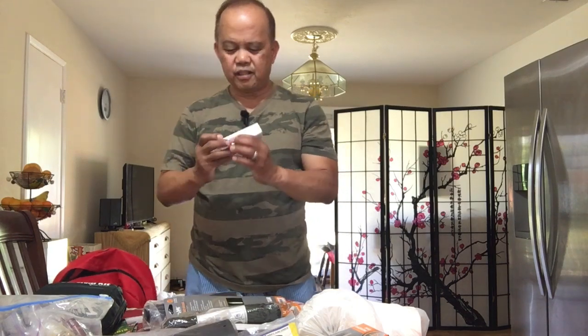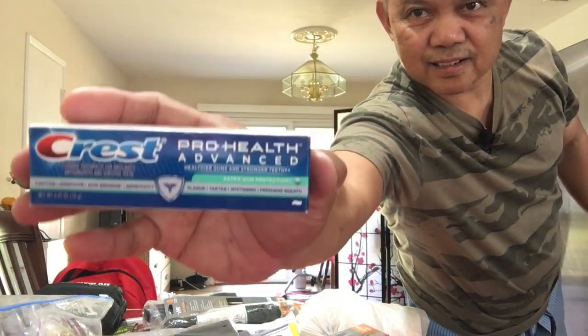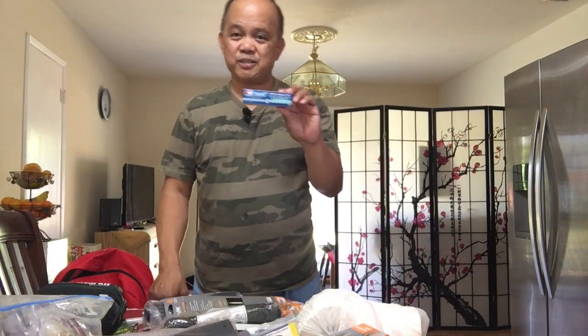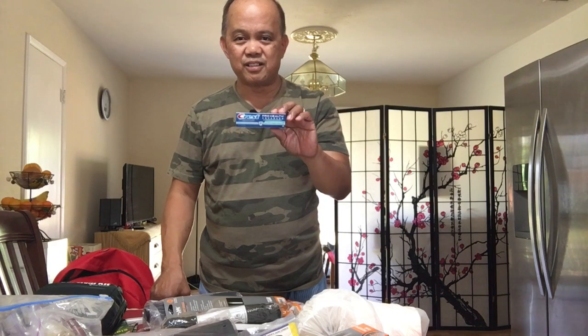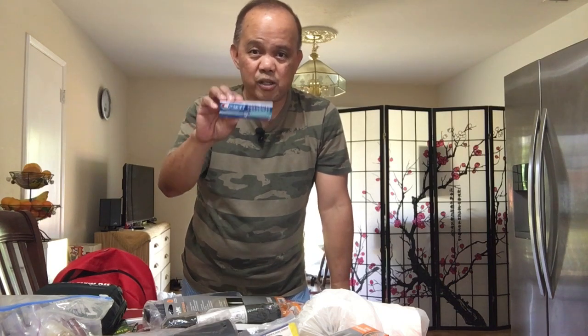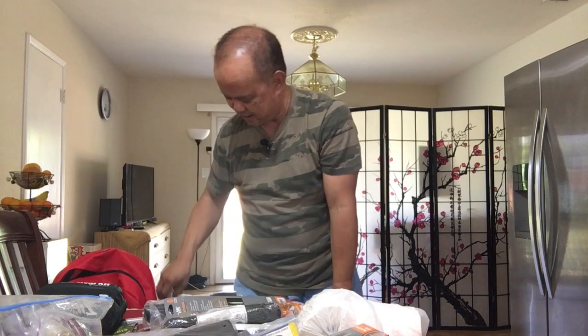I also have toothpaste. You've got to take care of hygiene as well, even when you're out there. When you go to the dentist, they give you a small goody bag with toothpaste, mouthwash, and an extra toothpaste. Don't throw them away — put them in your emergency bag.